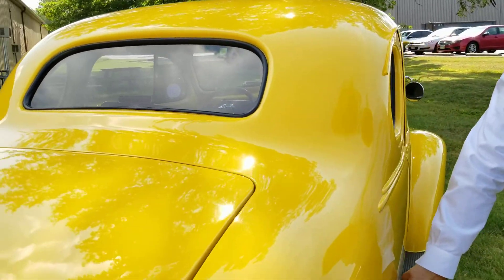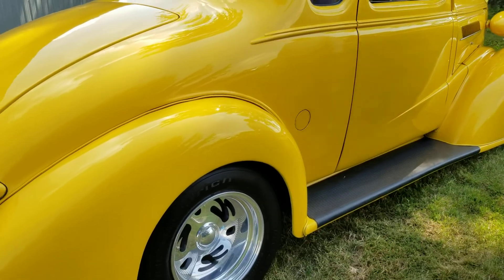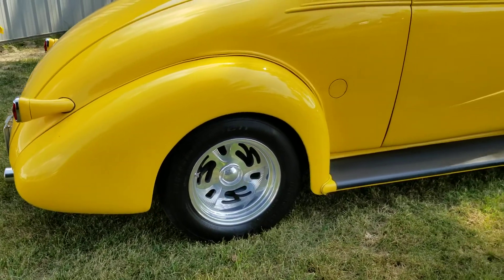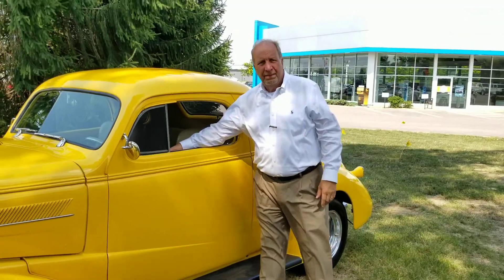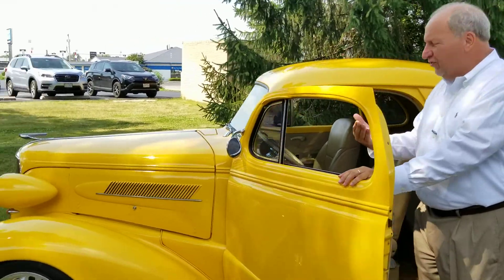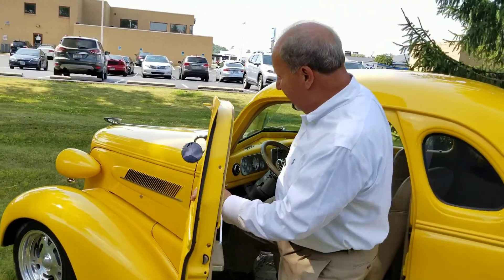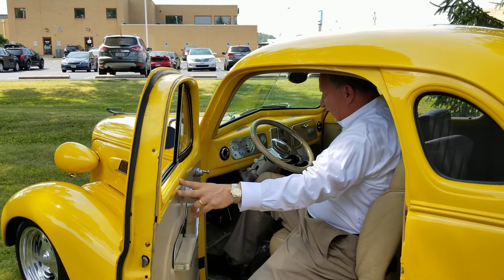Fuel filler on this side pops right open. We're going to take this thing down the road and you're going to see that it runs and drives very nicely. Just as a real quick illustration of how John's cars were and how this thing is set up, I'm just going to hop in, hit the key, and the car starts instantly.